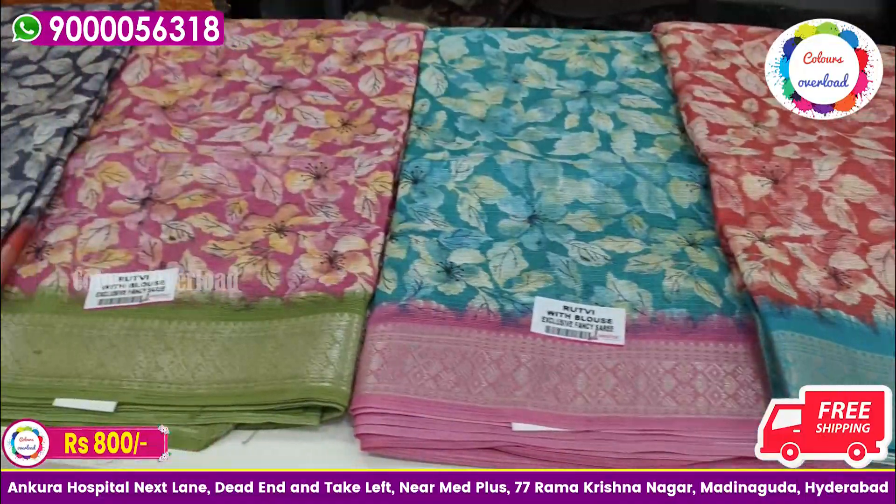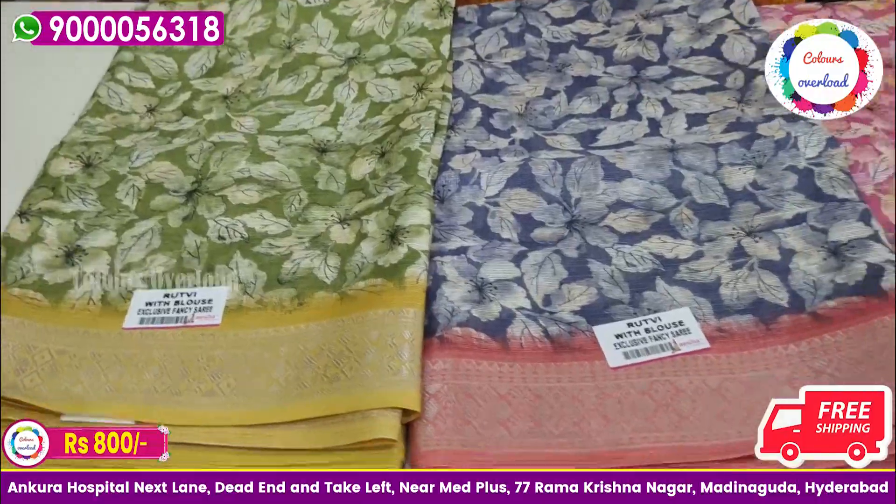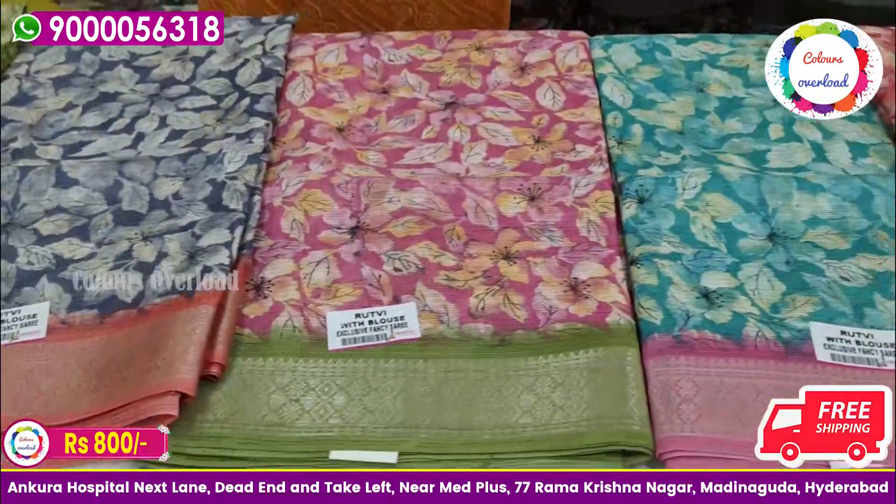₹800 free shipping — take a full screenshot, mark and book it. There are single pieces only. We have two designs and will show the next designs shortly.